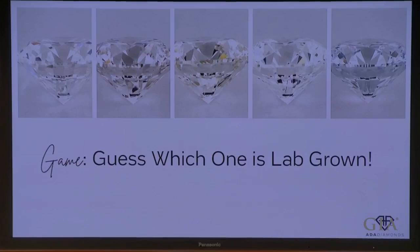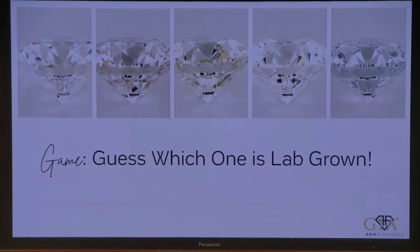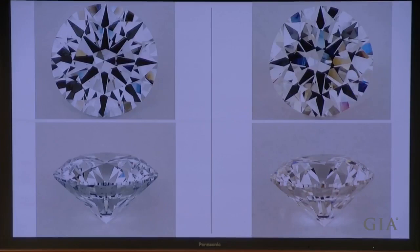Now we're going to show two diamonds on screen — one lab-grown and one natural — and ask which one is the lab diamond. We'll start with J color, then make it a little bit harder. This is not a beauty contest — we're asking which one you think is lab-grown based on what you've learned today. Which of these is the lab diamond? The lab diamond is the one on the left — you can see that it has blue nuance.